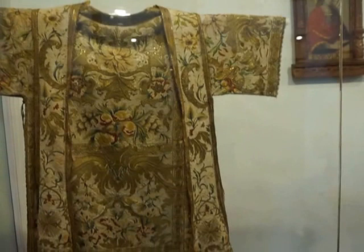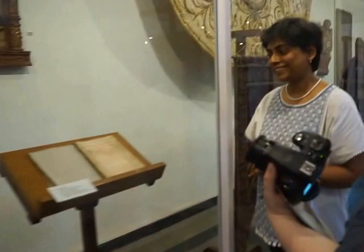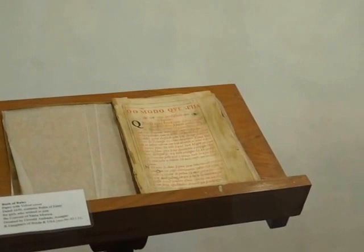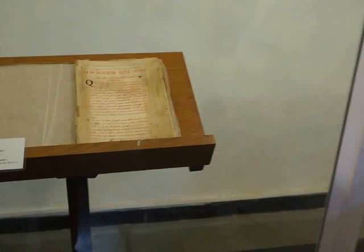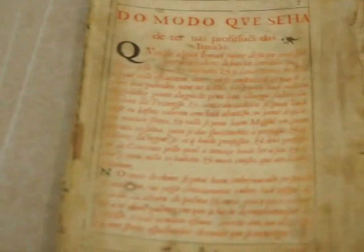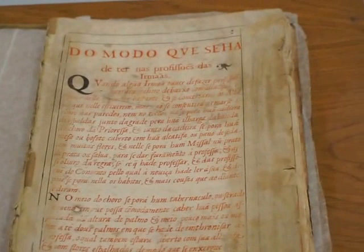We have here a book dated 1650. It's a book of rules for the girls who wish to join the convent of Santa Monica. I haven't read it all — it's in Portuguese — but I have photographs of all the pages, and at some point I plan to get down to reading it. So far it's just that sort of long-winded preamble.